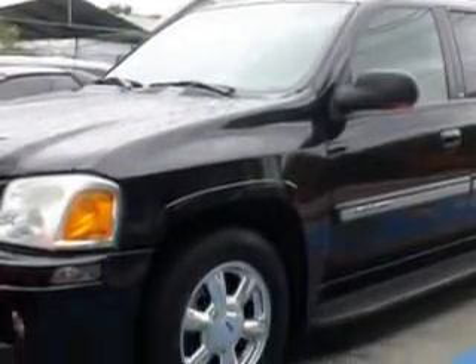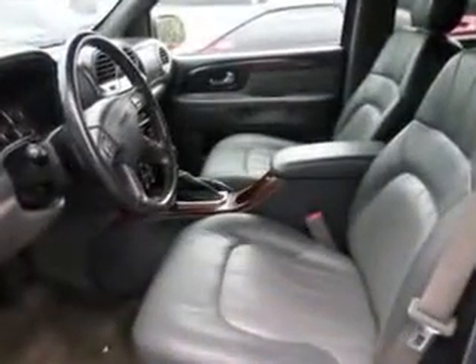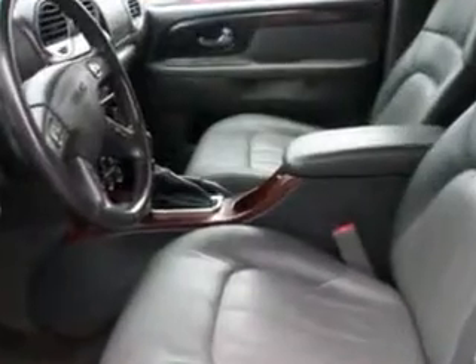Enjoy this family SUV with features like: rear defogger, satellite communications, OnStar, rear wiper, privacy glass, towing and hauling, trailer hitch, power windows, front wipers intermittent, and exterior mirrors.